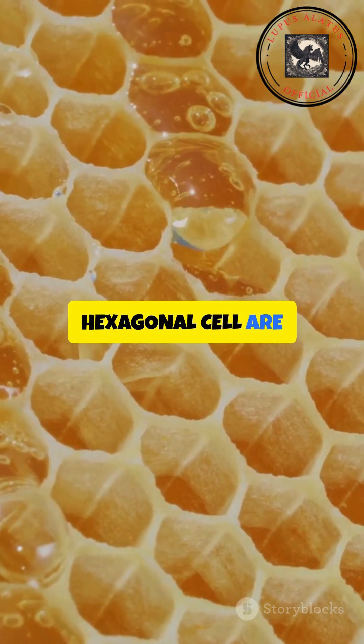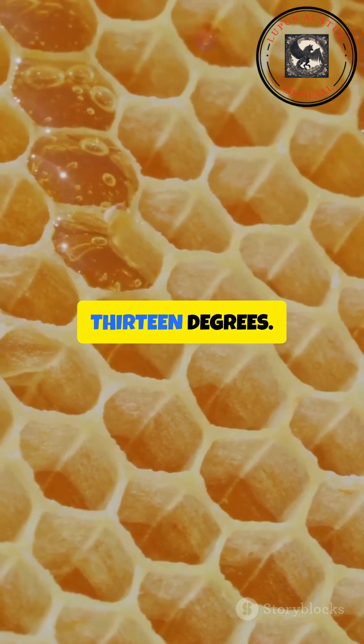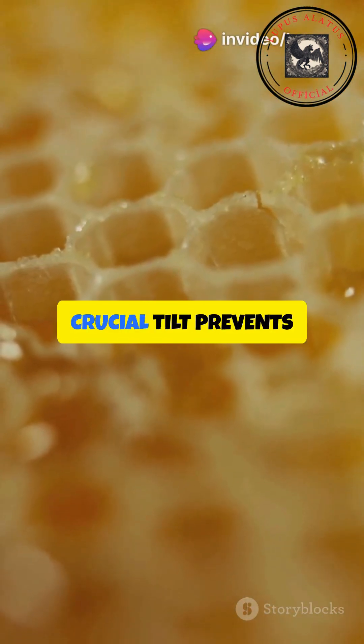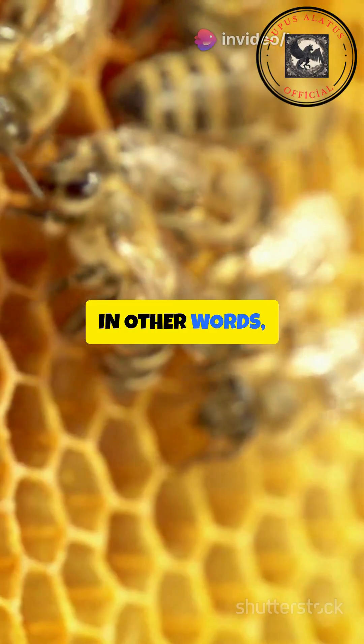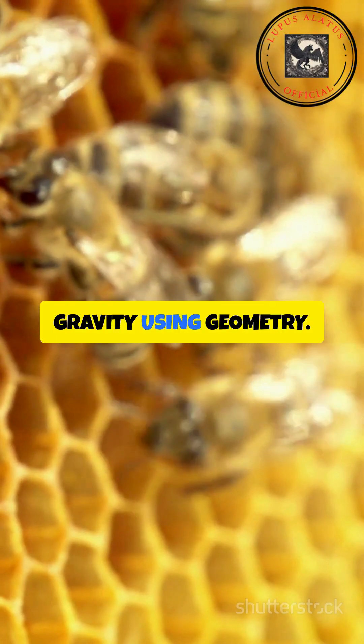The ends of each hexagonal cell are tilted upward at an angle of about 13 degrees. This slight but crucial tilt prevents honey from dripping out, even when the comb is hanging vertically. In other words, bees outsmart gravity using geometry.